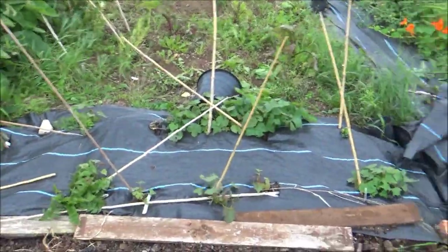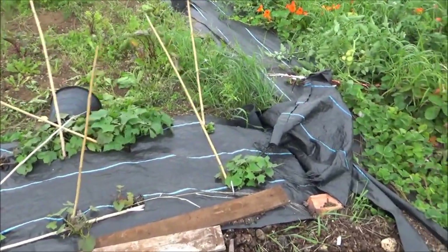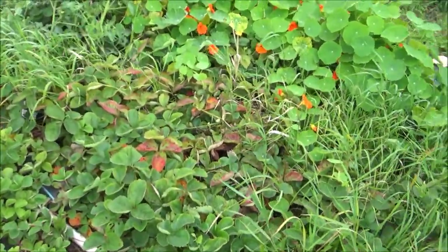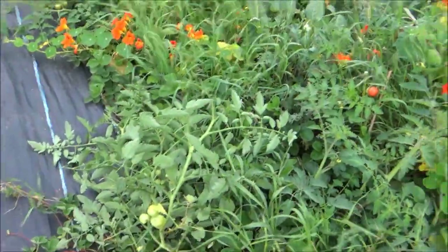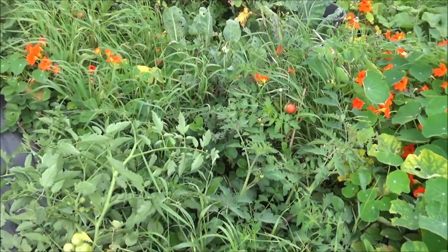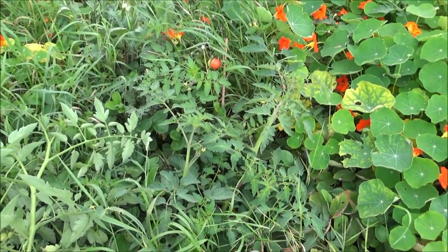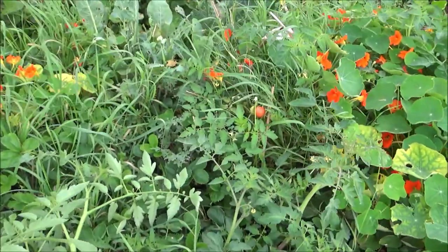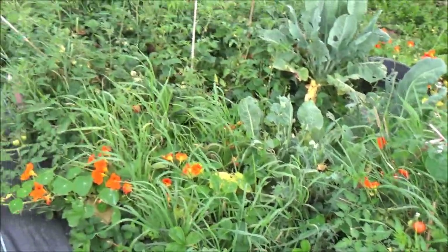The sweet potatoes have really bounced along in growth this last couple of weeks so they're looking good. These strawberries are just taking over the place but they're going to be moved fairly soon. In amongst that lot are Mountain Magic tomatoes — they're still doing well despite being blown over in the wind. I'd say they're doing better than the Crimson Crush this year, so I'm quite pleased with those.